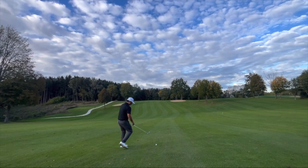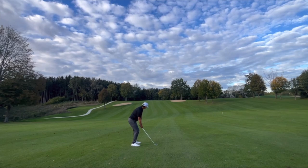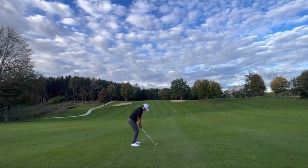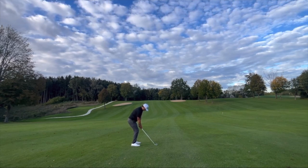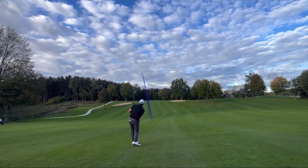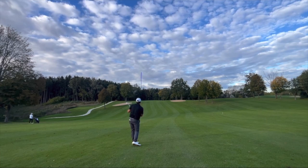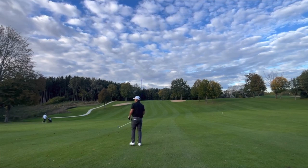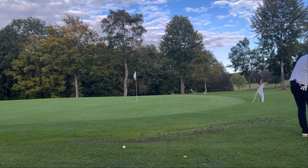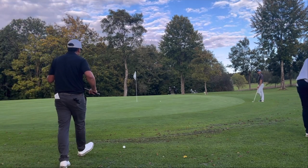My ball went over the mound and rolled a little bit downhill. It was a downhill lie towards the hole, so it was a very accurate shot. I grabbed my eight iron and was just trying to make good contact, but it felt really awkward to hit from that lie and I pulled it left of the green.